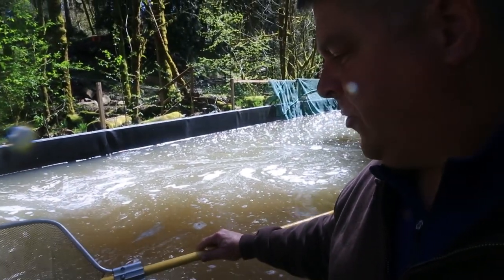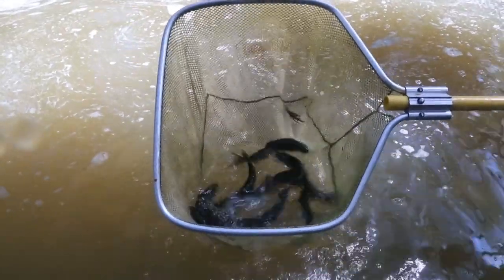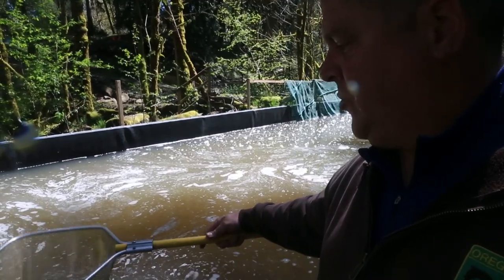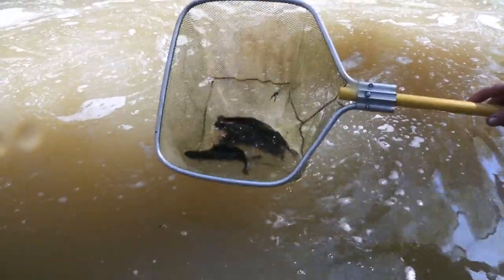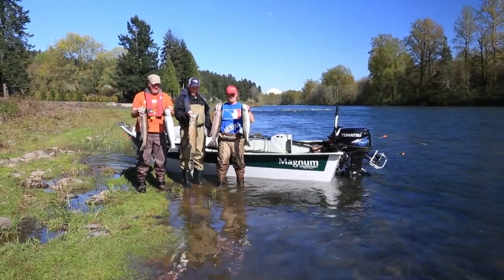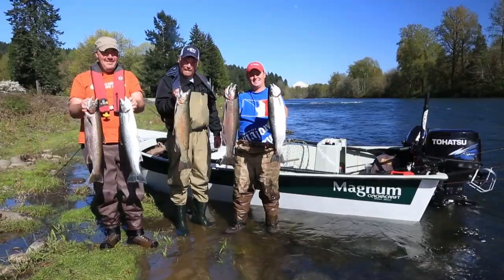Duvital winter steelhead. These fish are smolting right now, which imprints them to this water source, and in two years after maturing in the ocean, they will come back and be 6 to 12 pounds on average. Today, Jake Craig, Josiah Dar, and Nick Amato proved the Acclimation Pond program's success with a beautiful catch of steelhead.